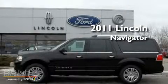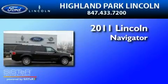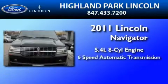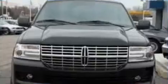This is a brand-new 2011 Lincoln Navigator. It features a 5.4-liter, eight-cylinder engine, a six-speed automatic transmission, and four-wheel drive.